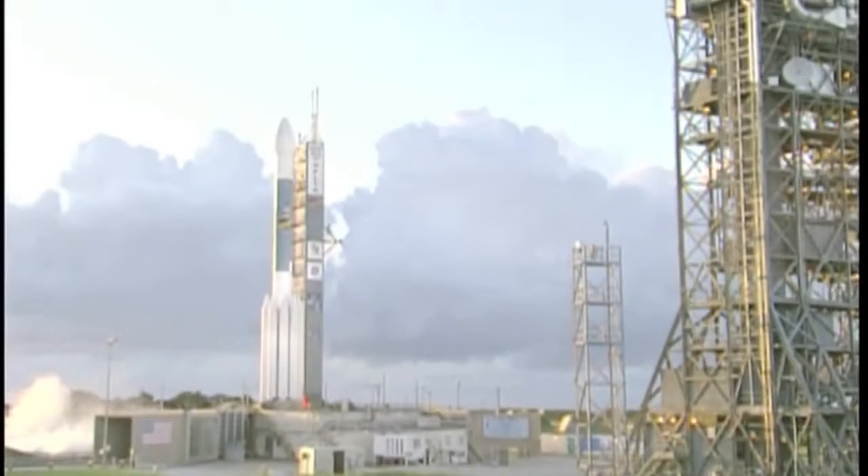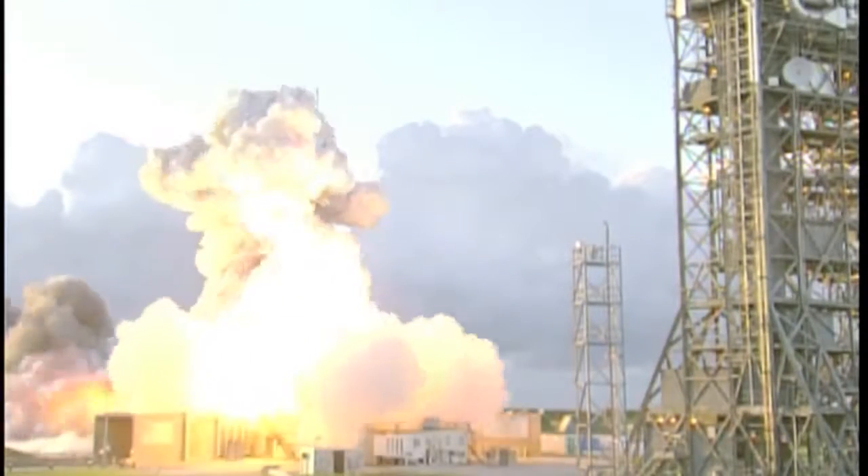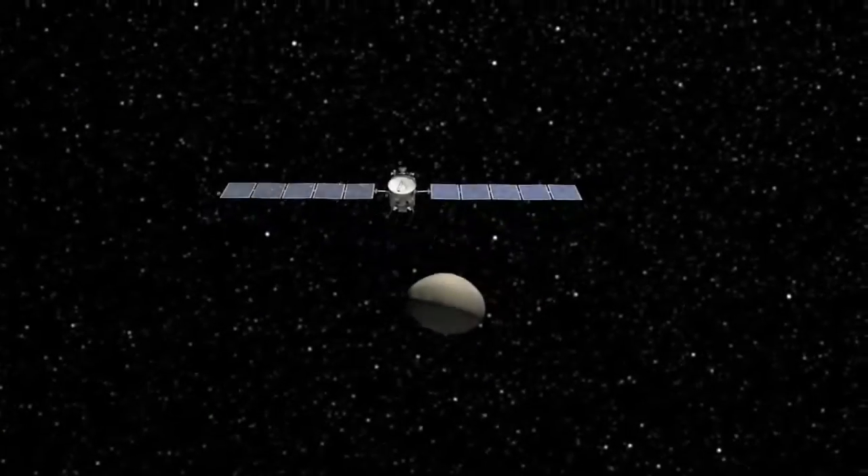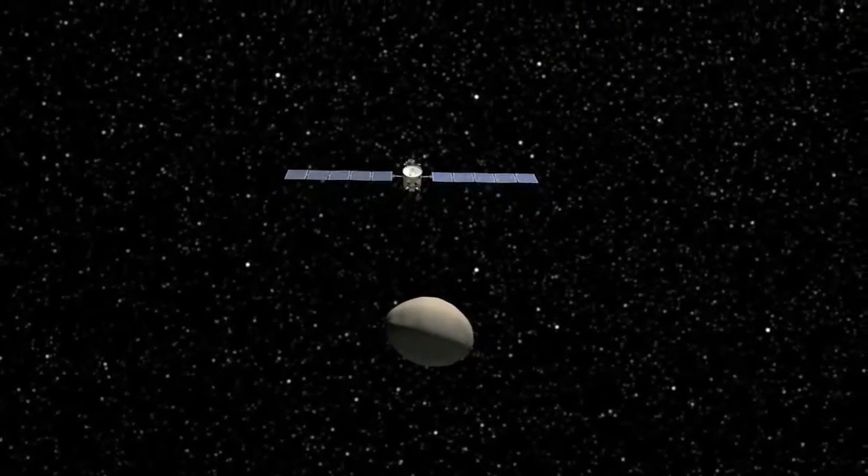Four, three, two, main engine start, one, zero, and liftoff of the Delta II rocket with Dawn. Launched in September 2007, the Dawn spacecraft will journey a total of three billion miles to complete its odyssey to and around the two asteroids.